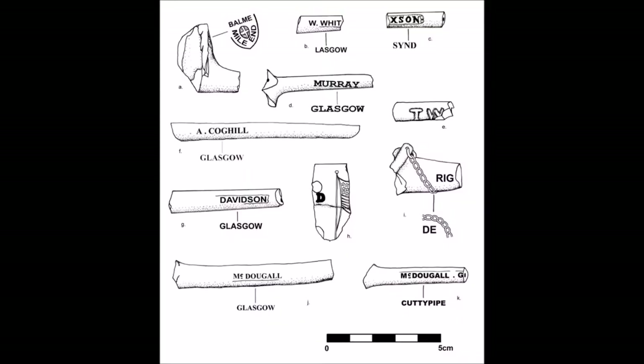378 fragments of clay tobacco pipe were found in the project. These popular smoking implements were made from fine kaolin clay, and were in heavy use up until the late 19th century, when they were gradually replaced in popularity by wooden pipes and cigarettes. Huge amounts of them were produced in factories in Glasgow and elsewhere. The majority in this assemblage were Scottish.